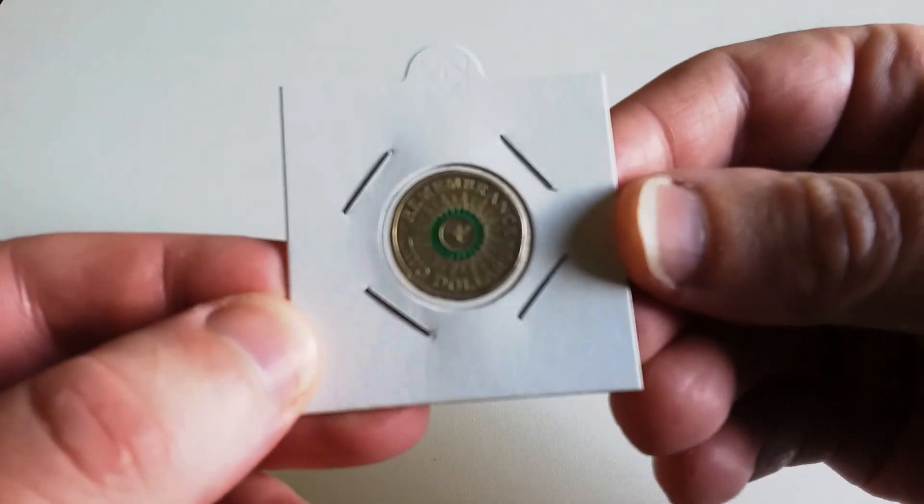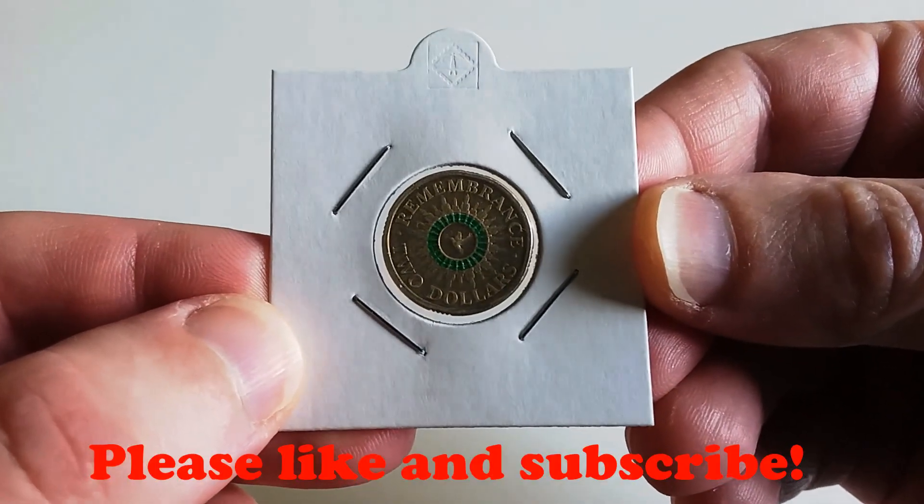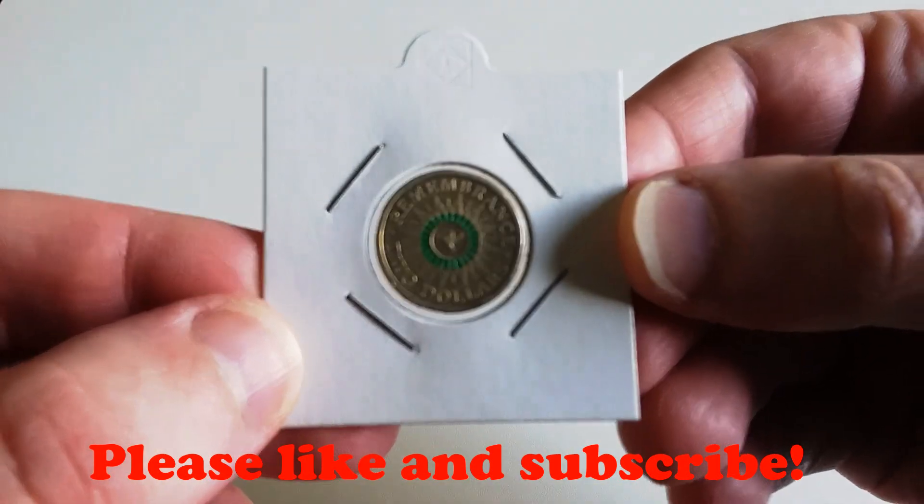Hey everyone, welcome back to the channel. Today's video is going to be on the top five most wanted colored two dollar coins by coin collectors. To start, number five is the 2014 Remembrance Day green dove colored two dollar coin.